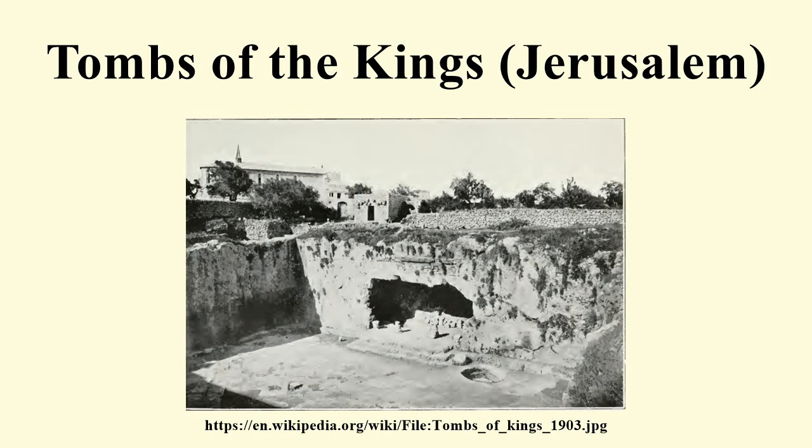The tombs are now empty, but previously housed a number of sarcophagi. They were excavated by a French archaeological mission headed by Louis Félicien de Saulcy, who took them back to France. They are now exhibited at the Louvre.